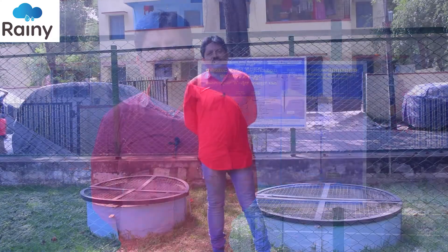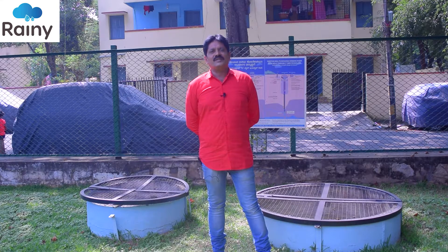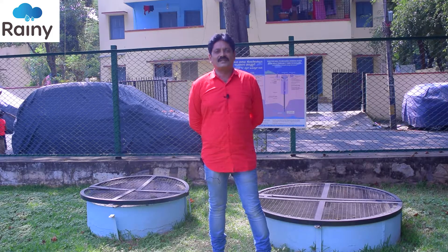I am Vijay Raj from Farmland Rainwater Harvesting System. Farmland Rainwater Harvesting System is a pioneer company in India which has been, for the last 20 years, installing rooftop rainwater harvesting systems as well as groundwater recharging systems.